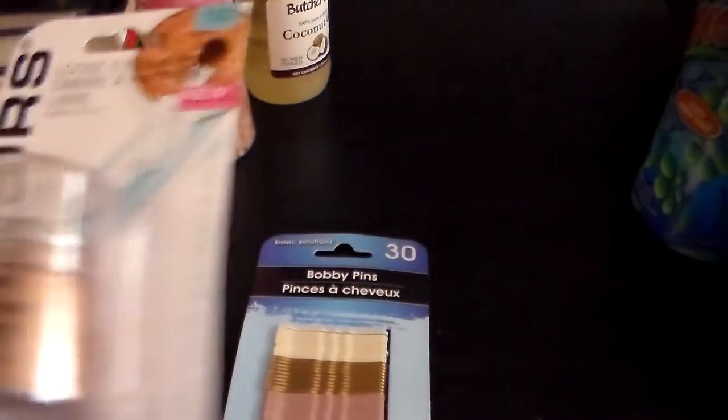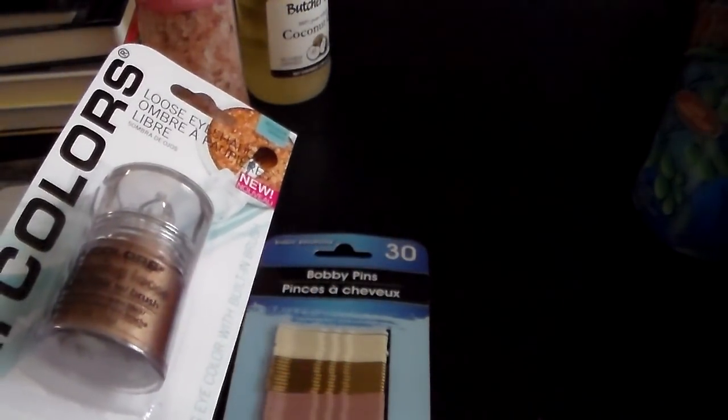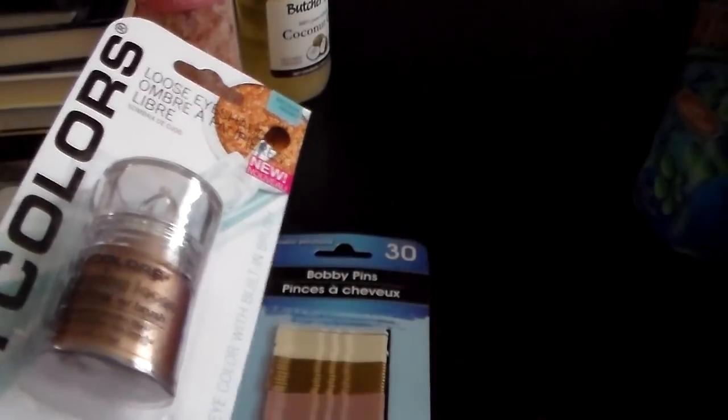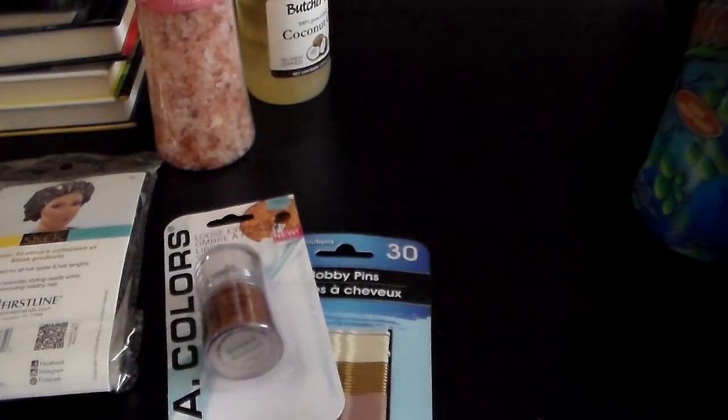And then I got this. I haven't bought these kind of LA Colors things in a long time, but I decided to get it because I wanted to see how this would work as a highlight. So I went ahead and got that.